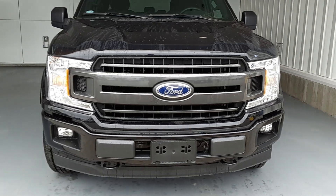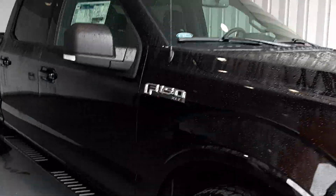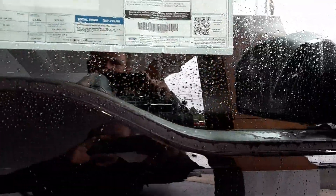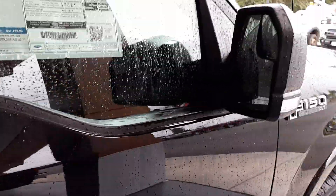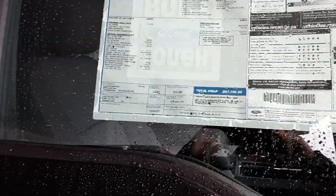A nice front grille, too. This vehicle has an MSRP of $57,769, but because of employee pricing, it is $12,000 off, bringing it down to $45,769.